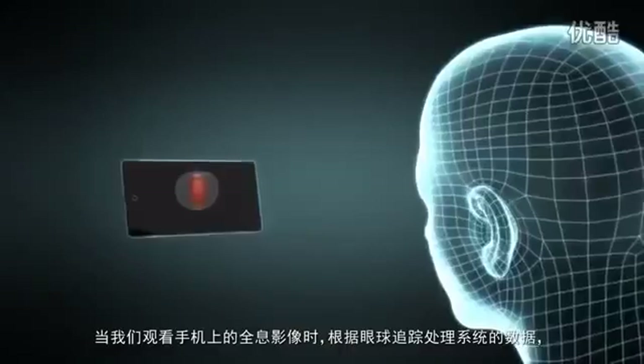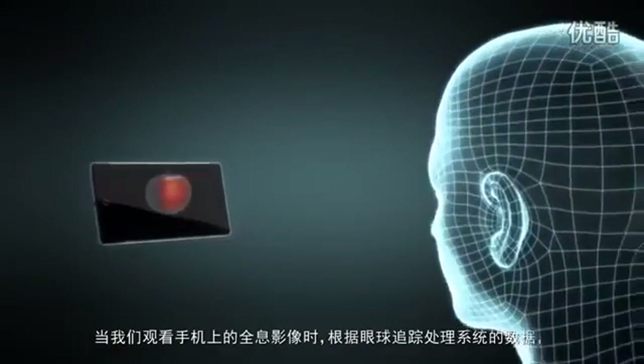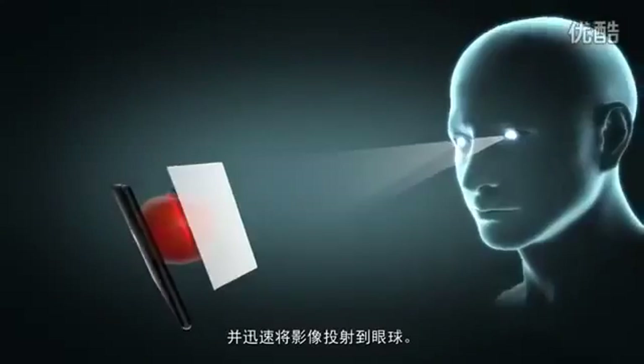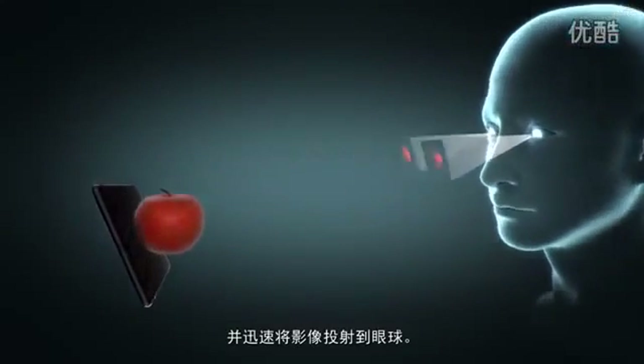This is very important. Our eye tracking system will adjust the hologram generated based on where your eyes are looking, and you'll immediately see the holographic effect.